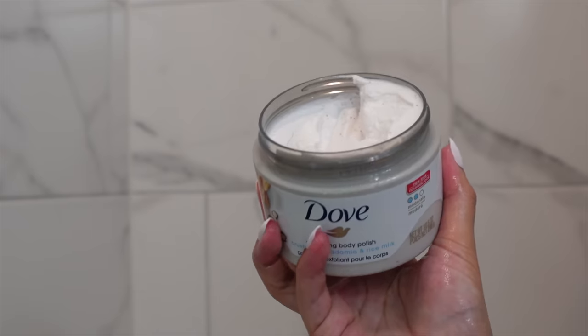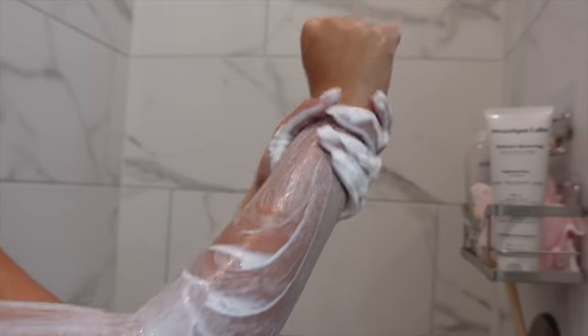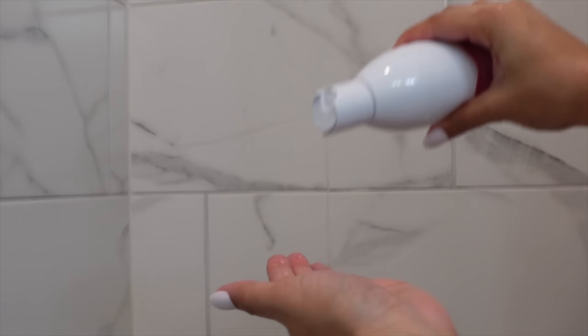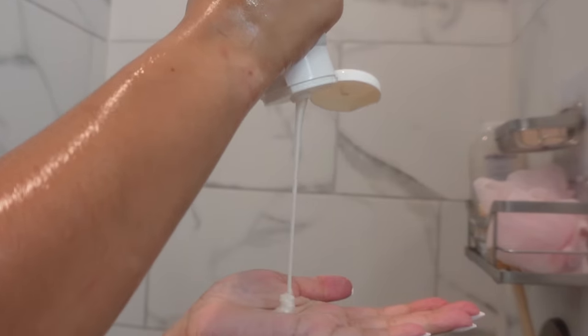Next I'll go in with the Dove Coconut and Rice Milk Body Polish — not every day, but probably two to three times a week to exfoliate, especially before shaving or when my skin is a little rough. I'm also obsessed with the Kapari Sudsy Shower Oil, which is perfect for shaving and adding an extra layer of hydration before getting out. My go-to feminine wash is from Sweet Spot Labs — their Moisture Renewing Wash, which is fragrance-free, sulfate-free, and glycerin-free. It cleanses without stripping moisture from that area.